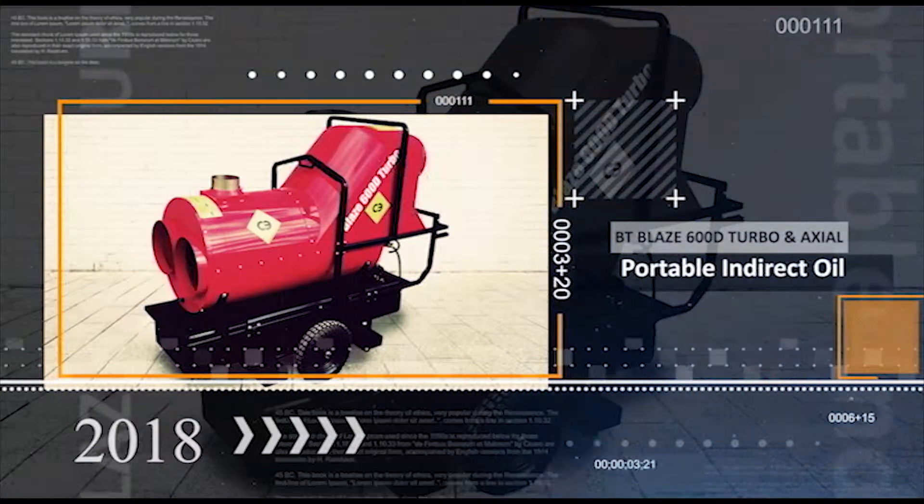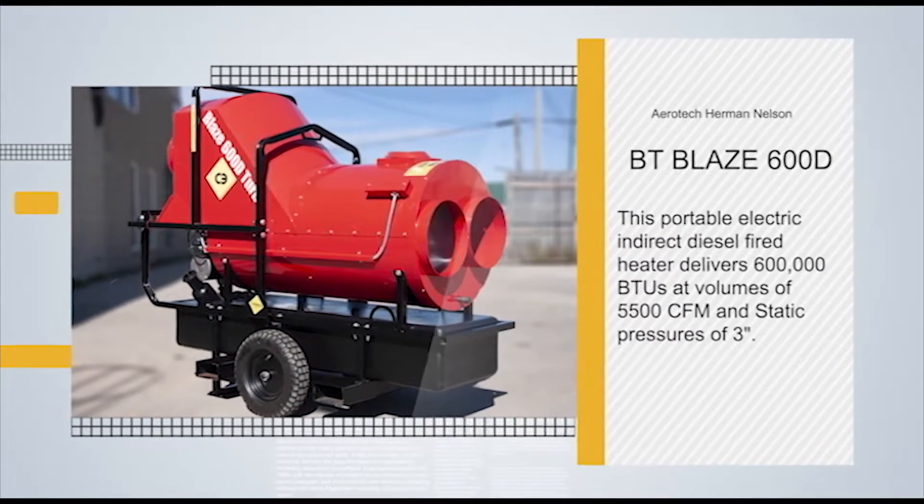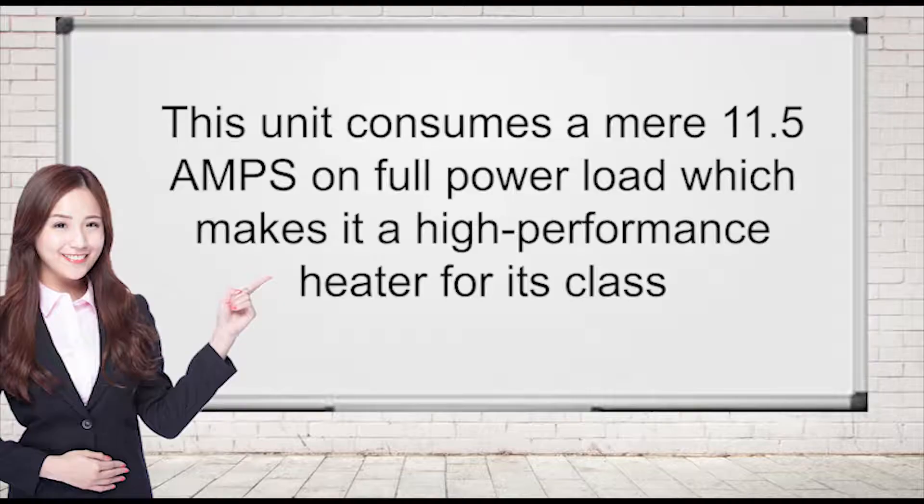Introducing the BT Blaze 600D turbo heater. This portable electric indirect diesel fired heater delivers 600,000 BTUs at volumes of 5,500 CFM and static pressures of 3 inches. This unit consumes a mere 11.5 amps on full power load, which makes it a high performance heater for its class.